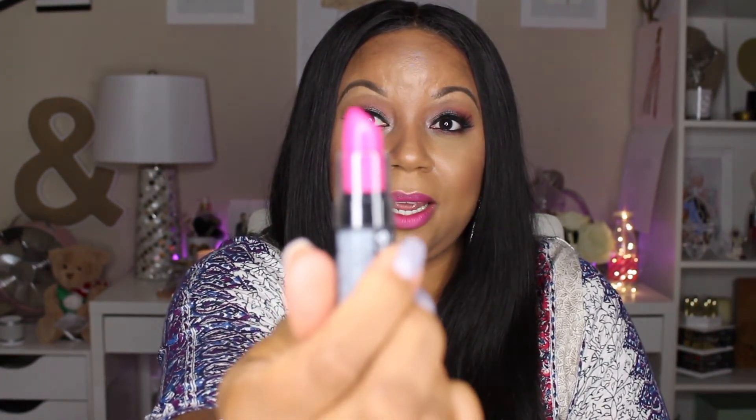For my lips today I am wearing my chestnut lip liner and I kept applying lipstick to get the desired shade — I have on the NYX Shocking Pink Rose Intense, which is a matte lipstick. I do like NYX matte lipsticks; they have so many shades and such a variety. They stay on beautifully and they're right there at Ulta, your drugstore, your beauty supply store — more affordable.